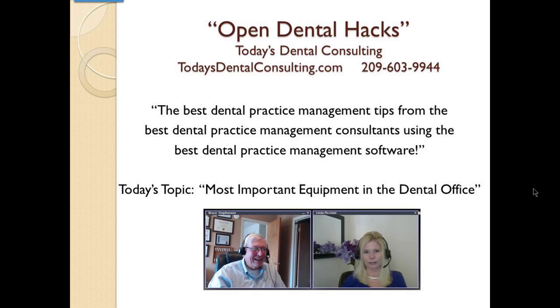Hello, I'm Bruce Stevenson, I'm the guy on the lower left, and the person on the lower right is Linda Piccinini. Between the two of us, we are today's dental consulting, and this is another one of our brief videos that we call Open Dental Hacks, although this one doesn't really have anything to do with Open Dental.